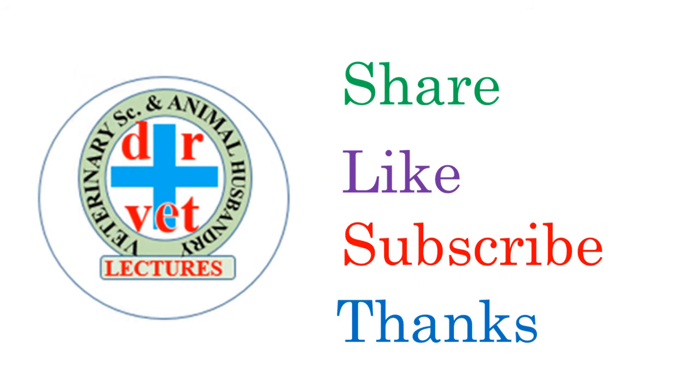Friends, with this presentation, clinicians are able to diagnose the disease based on necropsy findings and other confirmatory diagnostic methods. Please share this information for the benefit of veterinarians and students — ultimately for the benefit of the animal kind. Please subscribe to the channel. Thank you very much for watching this video.